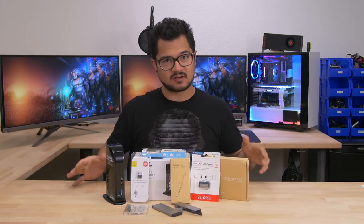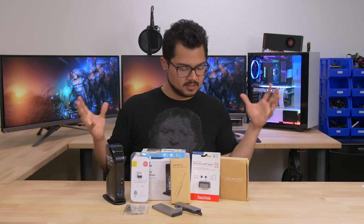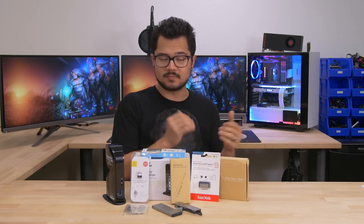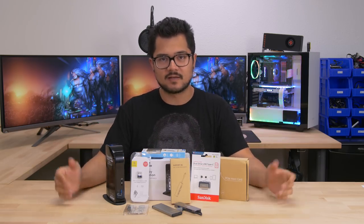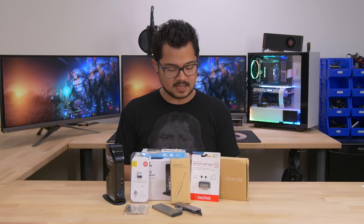I pretty much just bought all of these on Amazon. I'll put links in the description below in case you're interested. These weren't really purchased based off of anything more than user reviews. I tried to pick out all the ones that seemed to have high ratings and just personal interest — things that happened to pique my interest that I felt might be interesting to showcase to you guys.